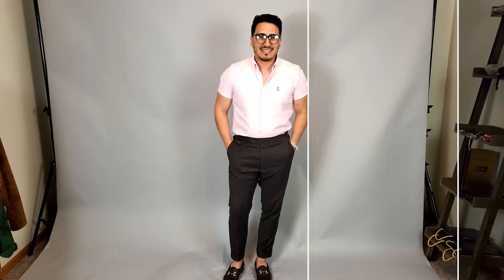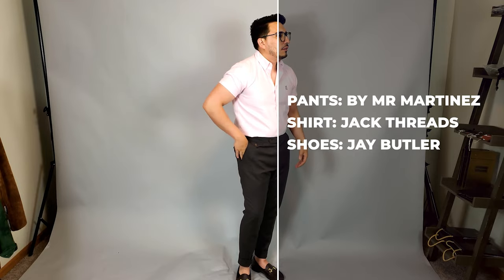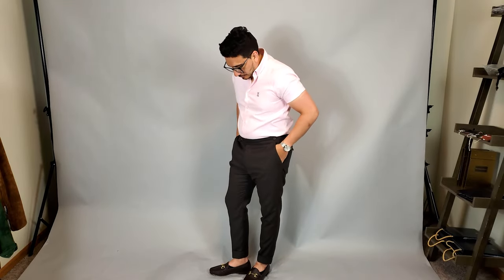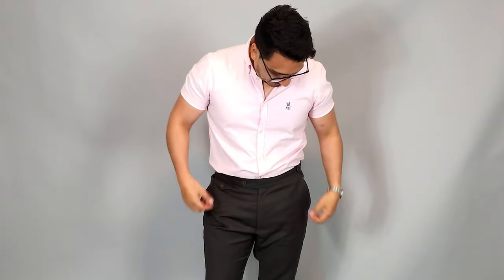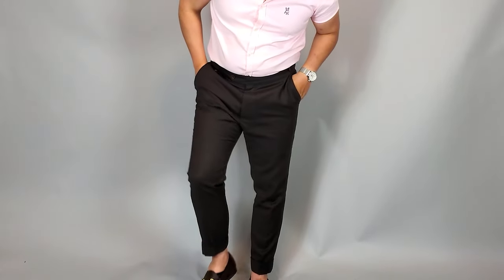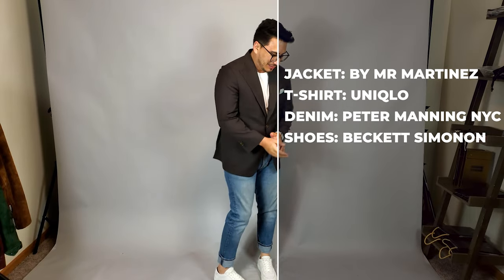Lastly, I'm going to do suit separates, giving you two more looks — so basically this is like five outfits total. We'll take the jacket first. With just the jacket, I ended up putting on a pair of loafers and a short sleeve pink shirt. I love this look — it's something I could definitely rock all spring and summer long.